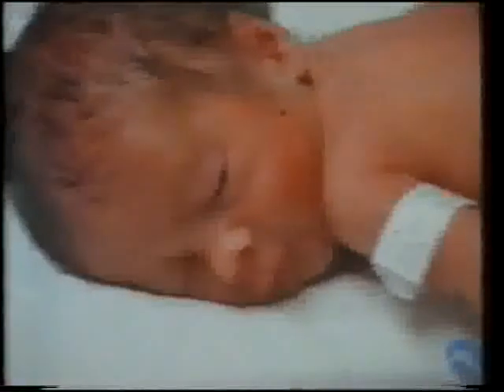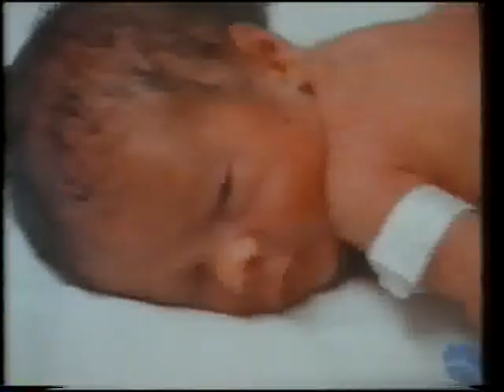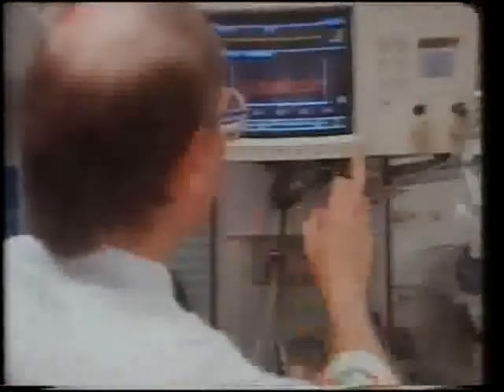How do you think electronics might be used to control this tropical hothouse? And where else might electronics be useful? This is what usually happens in a vacuum.